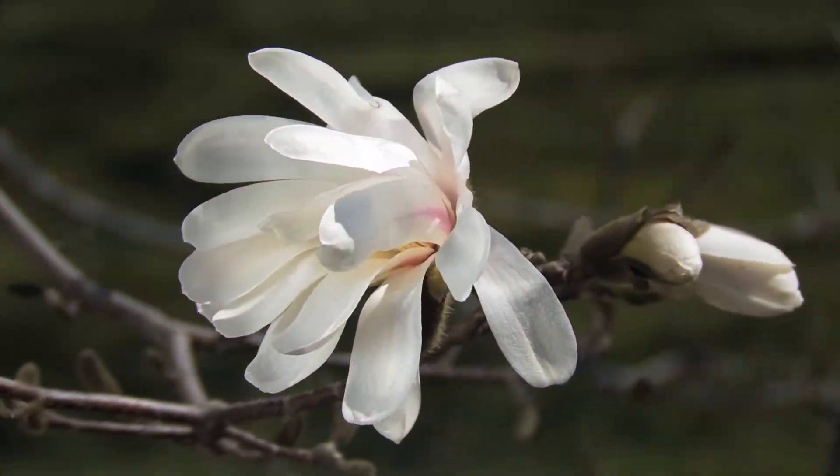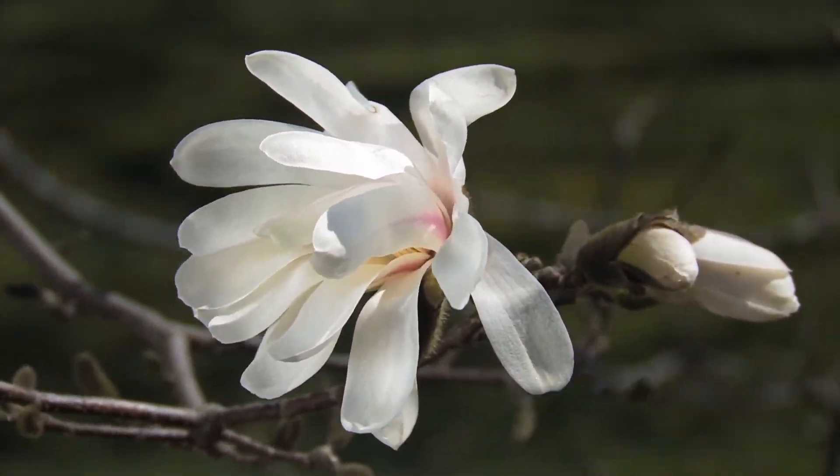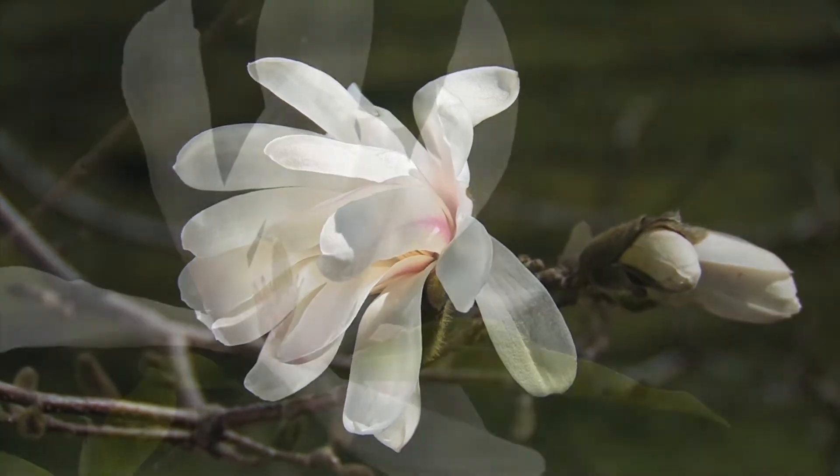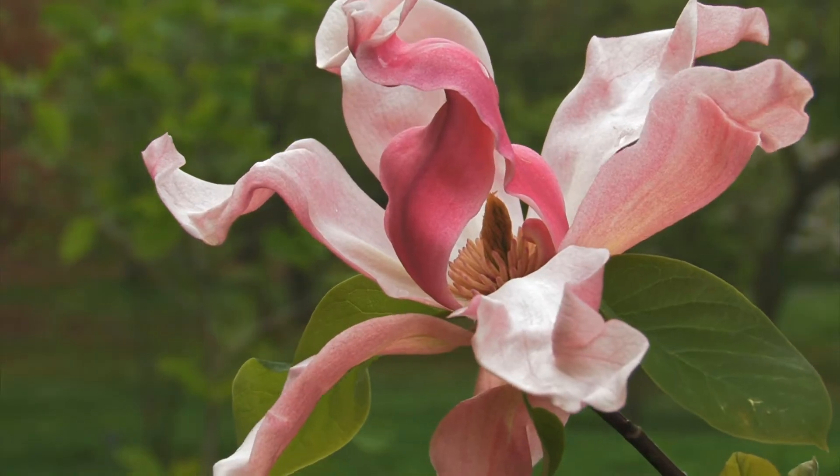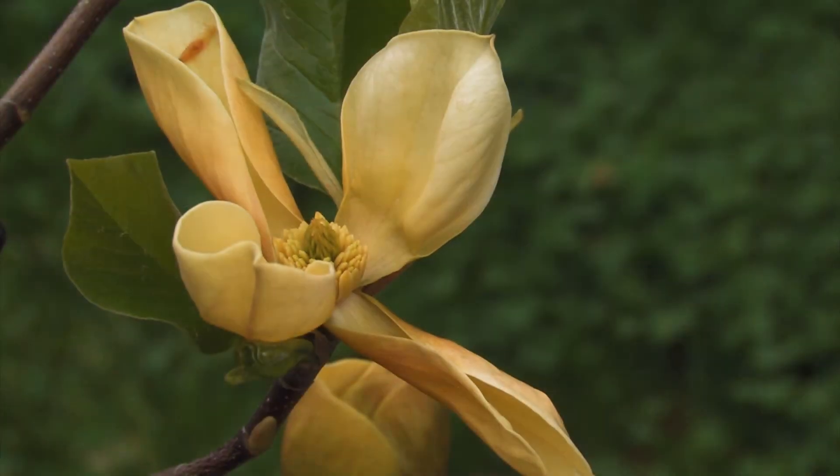The primitive flowers of magnolia lack distinct sepals and petals, which is unique among flowering plants. Magnolias come in a wide range of leaf shapes and flower colors, from white and pink to purple and yellow.